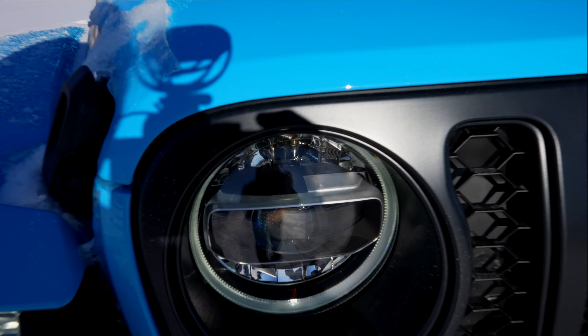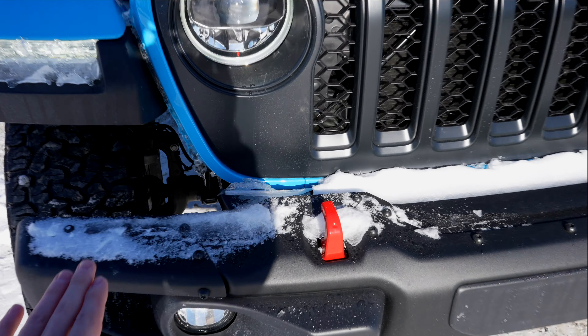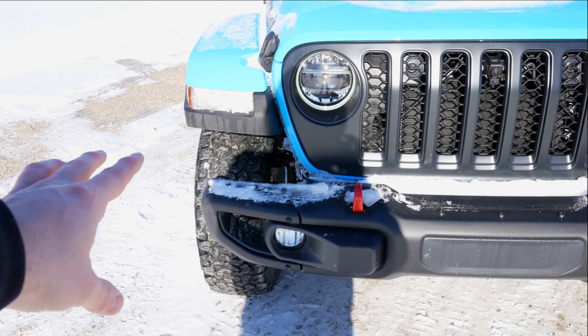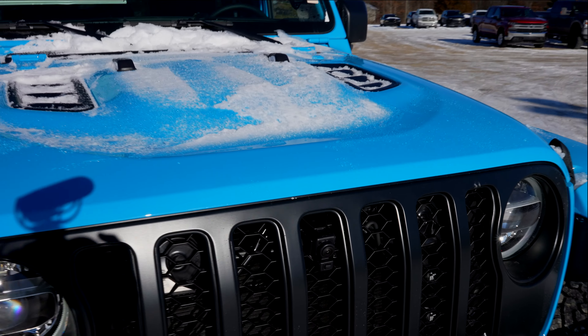There are little Jeep Easter eggs pretty much everywhere on this vehicle. This metal bumper does have removable portions, making fitting a bigger wheel and tire setup very easy. This guy also has the front-facing trail cam.